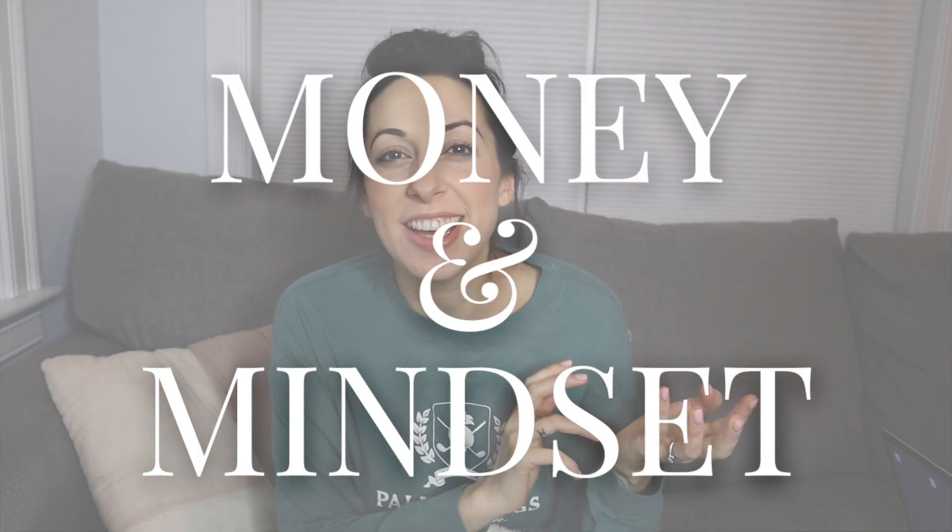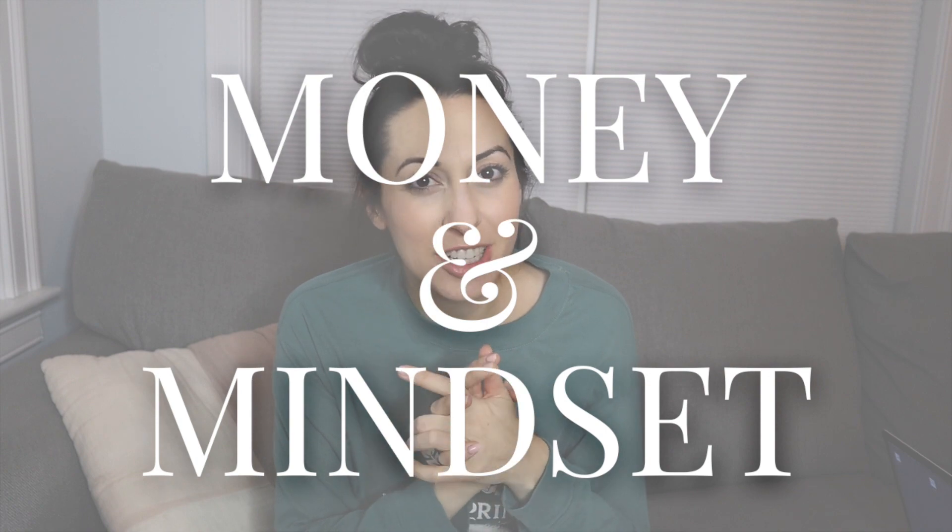What's up guys, I'm Lauren and welcome back to my channel where we talk about money and mindset as well as my family's own journey to pay off six-figure debt. If you like videos like that then make sure you hit that red subscribe button to follow along.